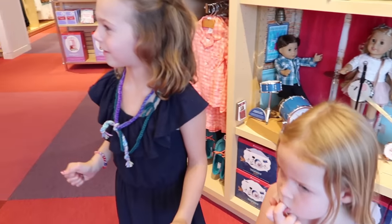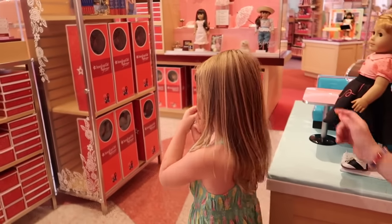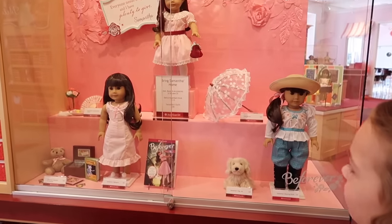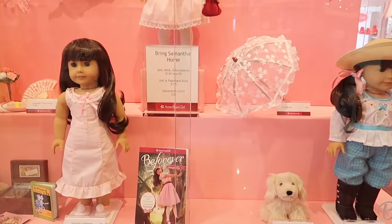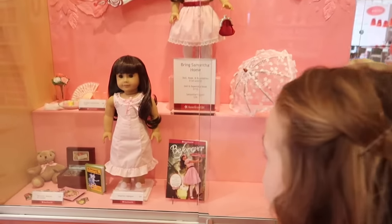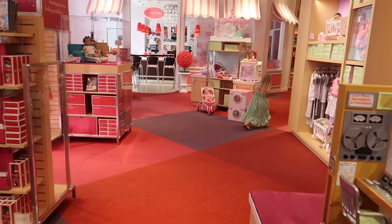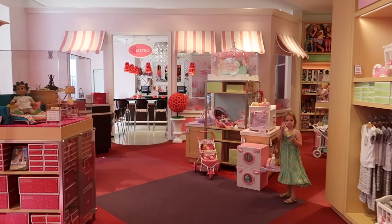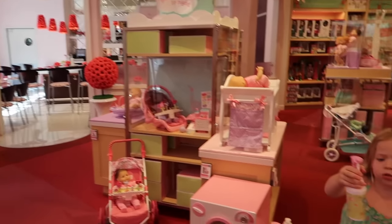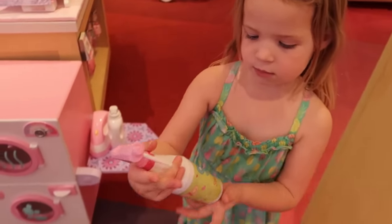Oh my gosh, I just love being at the American Girl store. I might want one of these dolls. That's Samantha — is she the fashion one? Well, I think they're all fashionable for their time period. She is from 1904. Okay, Maya wants to look at the bitty babies. We're going to head this way for a little bit. We're kind of bummed — the bistro is closed. What are you spraying? Is that for laundry?